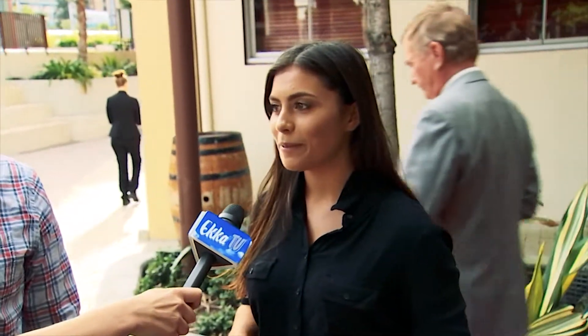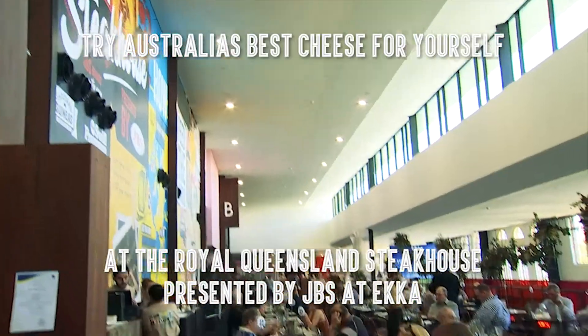What do you think of the green ant cheese? It's actually really nice. I was expecting the ants to be a really big part of it, but it actually all worked really well together.